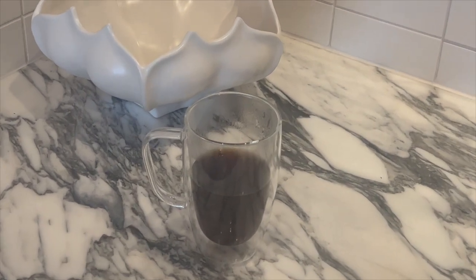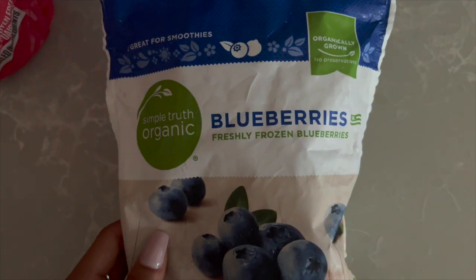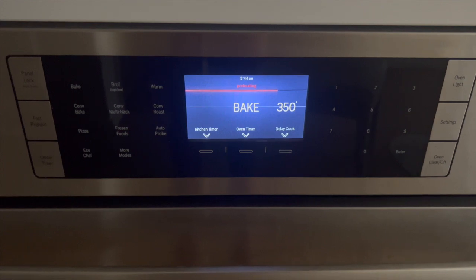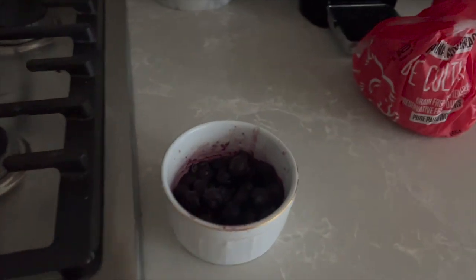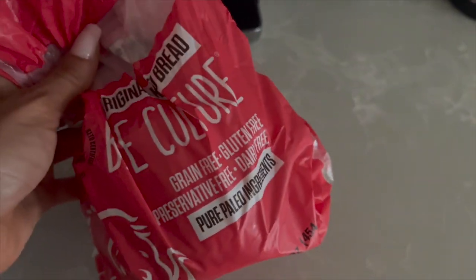My morning routine tends to vary on the day, but the consistent theme is walking my dog, grabbing coffee, and if I'm hungry I'll make a little breakfast. I'm not always hungry in the morning, but I like to listen to my body. This morning I was craving toast and blueberry jam. I made a healthier version with organic frozen blueberries and I warmed them in the oven for about 7 minutes.